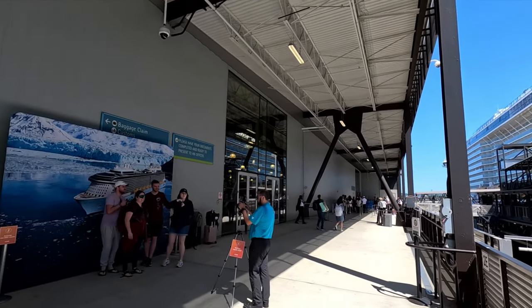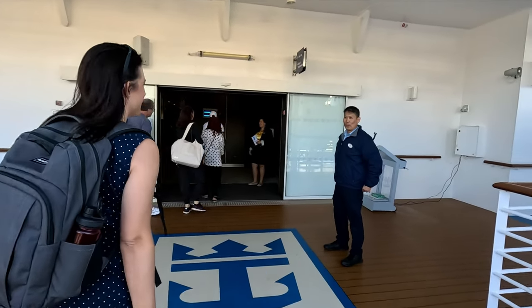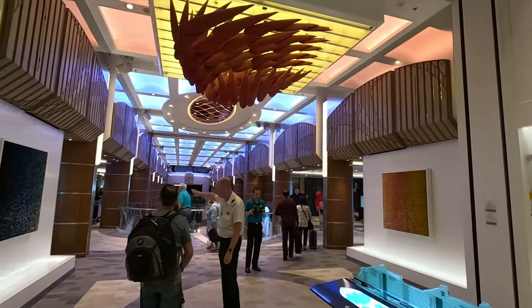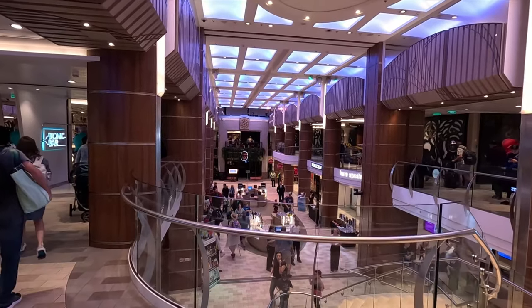Don't forget to get a picture with the ship, which you can buy on board. I can't believe it's happening — boarding time! Welcome aboard the Ovation of the Seas — I feel like skipping!